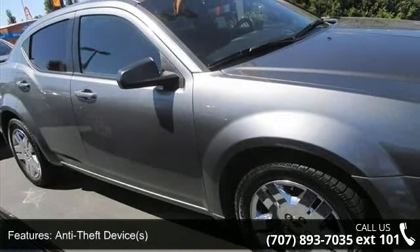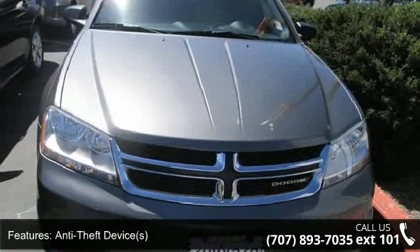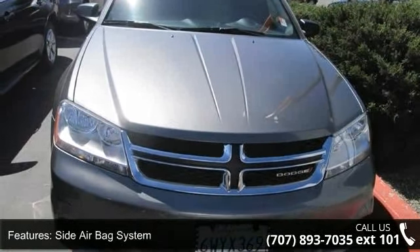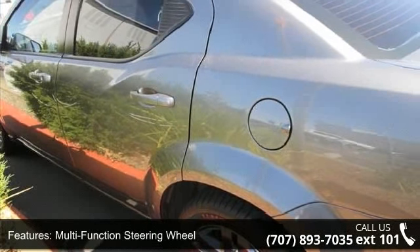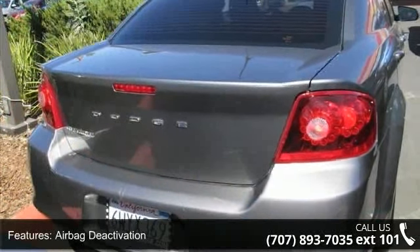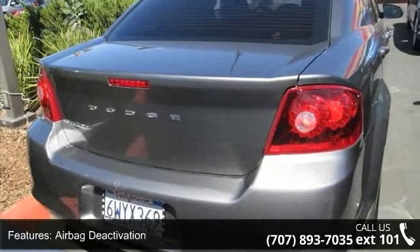3-point seat belts, traction control system, adjustable headrests, airbag deactivation, tinted or privacy glass, child safety locks, anti-theft device, folding rear seats, and side airbag system.